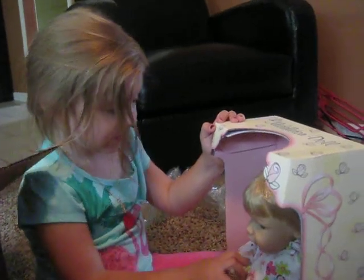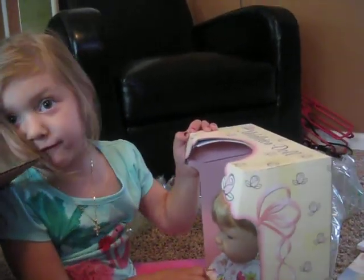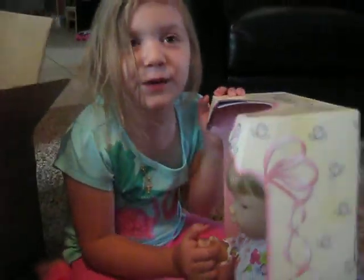Do you know what her name is? What? It says on the front her name is Catherine. Catherine? Do you like that name? Yeah. Catherine. Alright. Can you tell Grandma thank you? Thank you, Grandma.